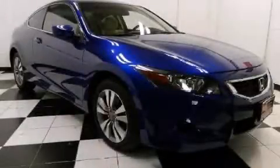Please call today to reserve this vehicle for a test drive. For more information, please contact DCH Academy Honda.